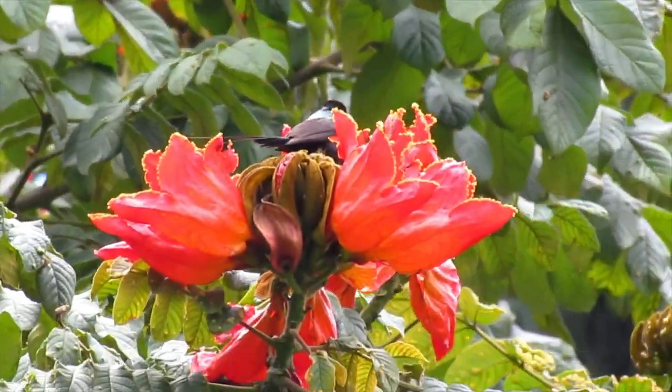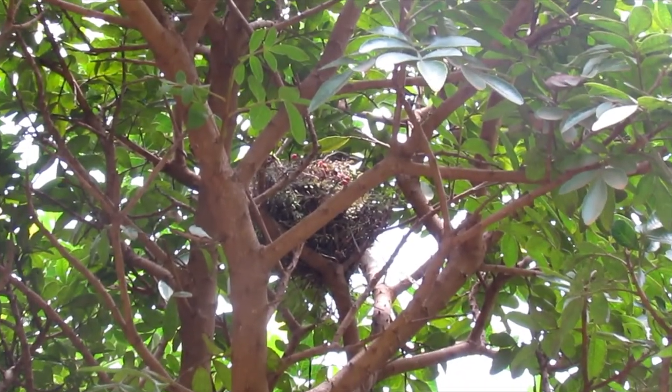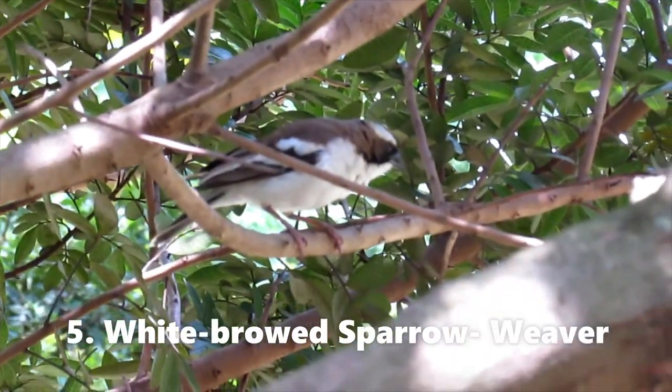Brown sunbird feeding on nectar. This is a streaky seed eater nesting here as you can see. White-browed sparrow weaver.